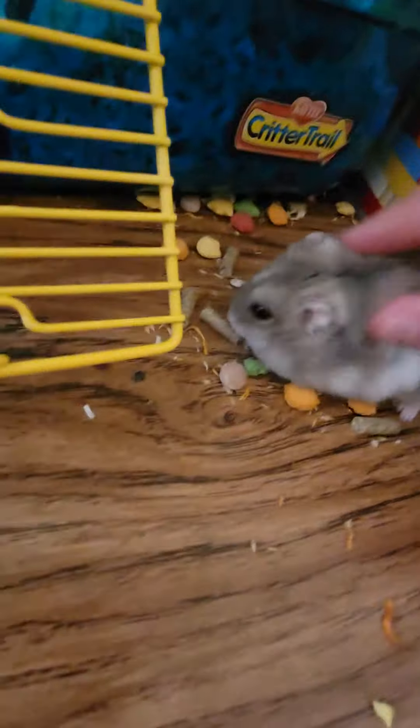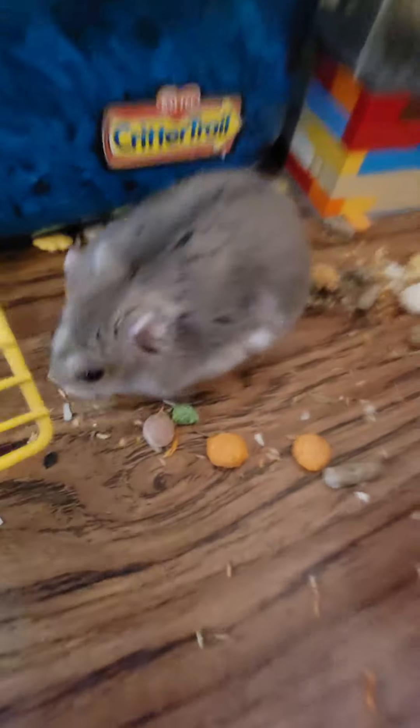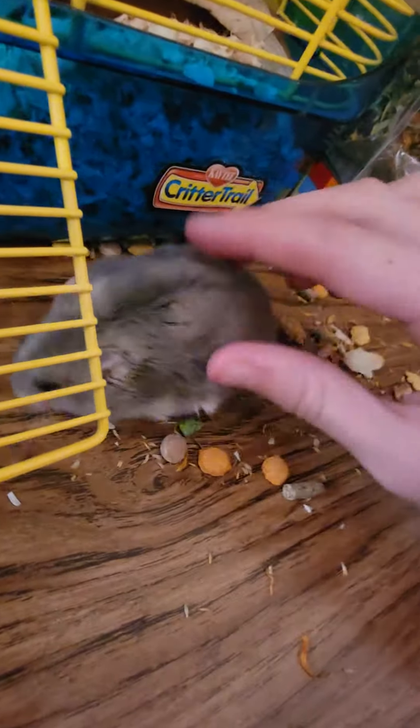He shoved it into a small pouch in his cheeks, and he scavenges for more food. As winter approaches, he must need as much food as he can, so he can hibernate.